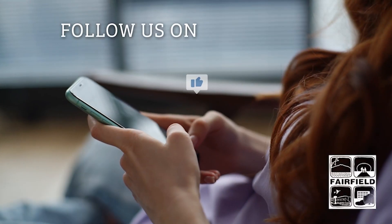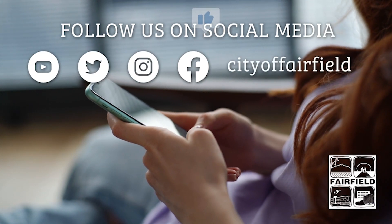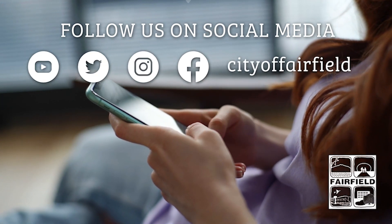Thanks for tuning in on this episode of Street Smarts. I'll catch you on the next one. To view more programs like this, follow the City of Fairfield on YouTube, Twitter, Instagram, and Facebook.